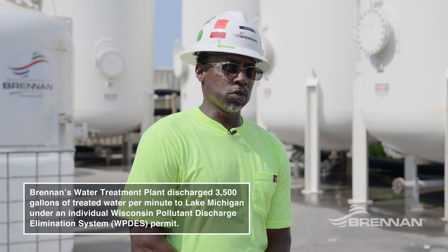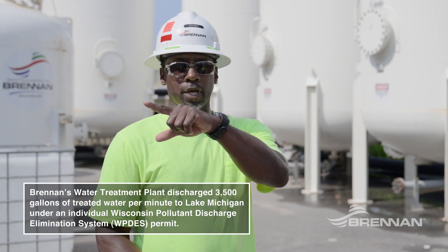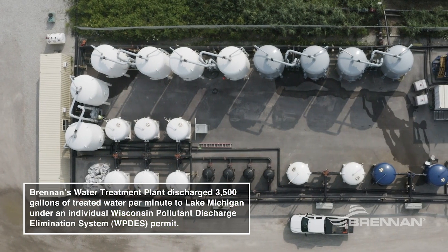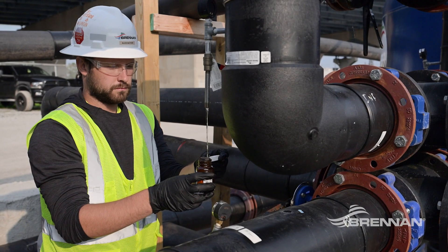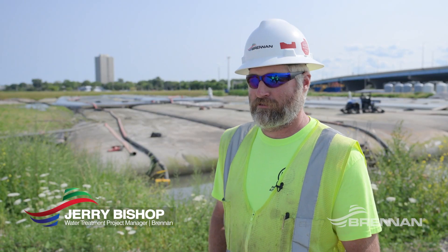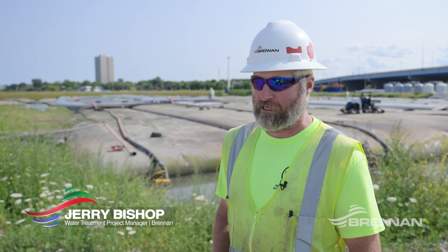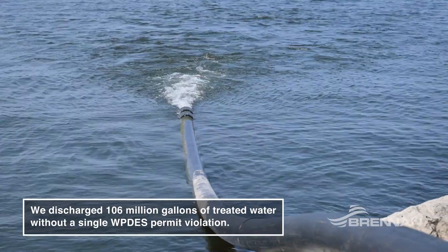Every hour we do grab samples. We check the turbidity, we check the pH, and we have to check the differential pressures of the filters. Those differential pressures tell us how dirty the filters are getting. On top of our hourly monitoring samples, we pull weekly compliance samples. Those get sent into a certified lab and are reported to the state to verify that we're meeting our discharge permits.